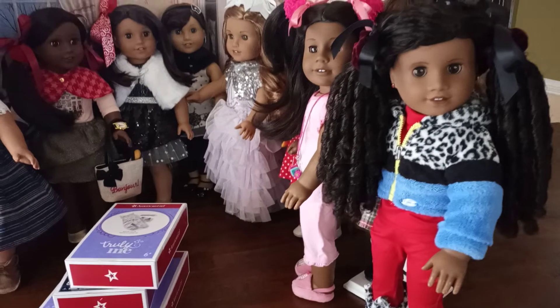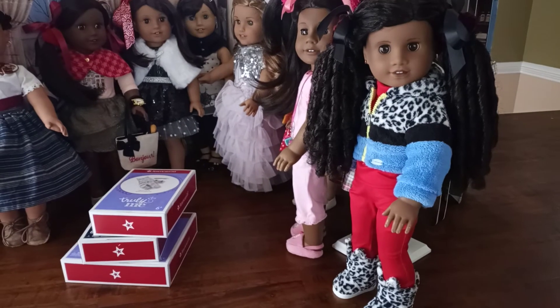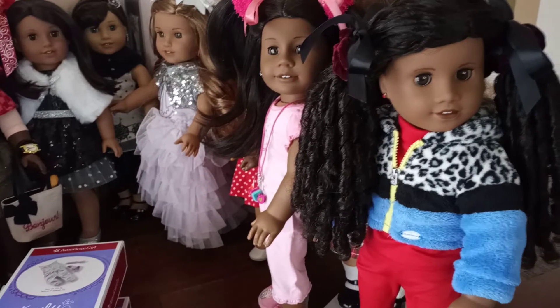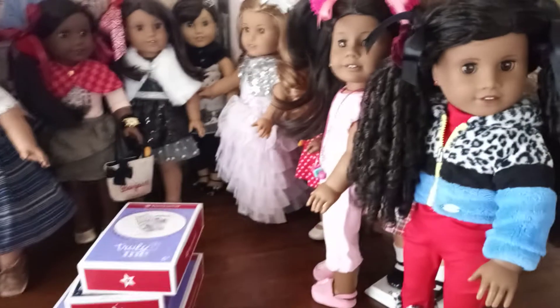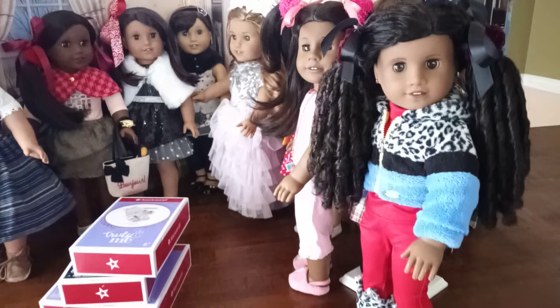I thought I would kind of start with this doll even though I've already opened the box and did a box opening for this outfit. I wanted to show you guys how it ended up looking on my doll. This is Gigi, so I thought she would look the best in this outfit.